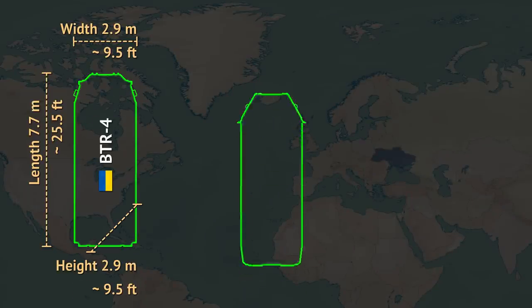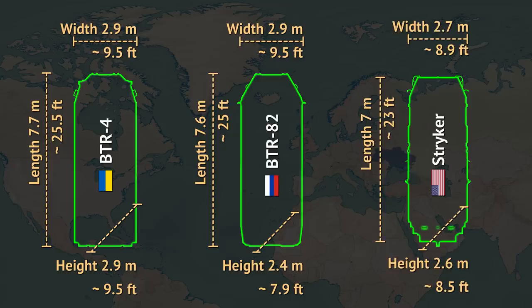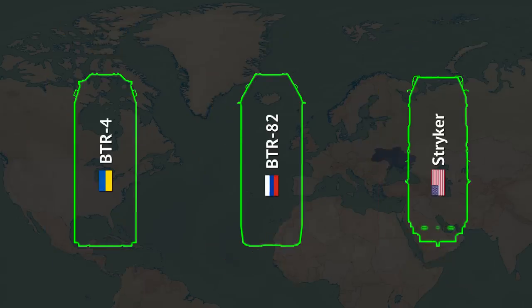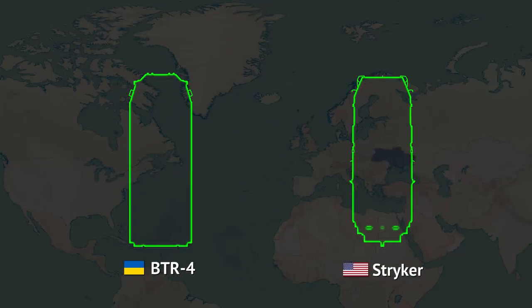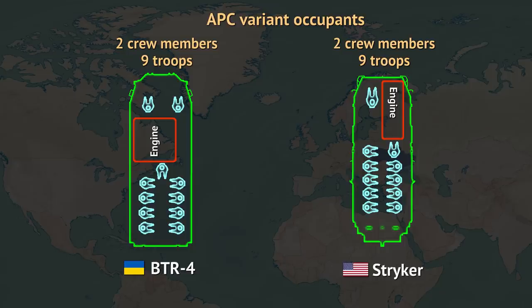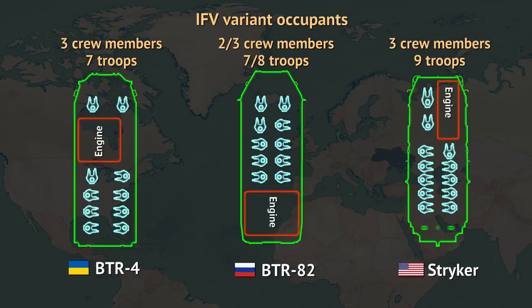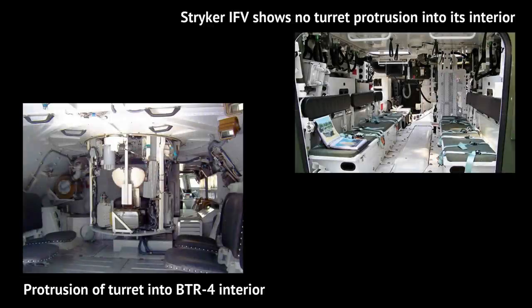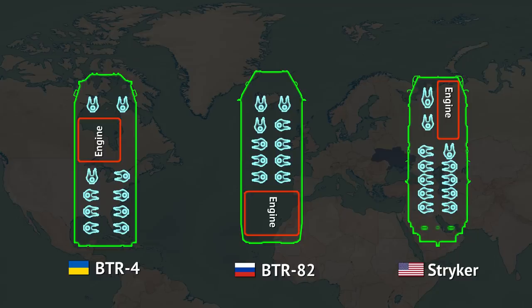The Ukrainian vehicle is quite similar in dimensions to the Russian BTR-82, though it is higher. While that presents a somewhat bigger target, it also means the troop compartment is roomier. Both vehicles share the same ground clearance, while the US Stryker is somewhat more compact with slightly better ground clearance. The BTR-4 is roomy enough to hold nine troops in its infantry carrier role — the same as the Stryker — though that number falls to seven when configured with an unmanned turret and a gunner. In the BTR-82, the squad leader is also the vehicle commander, so when he leaves with the squad, the BTR-82 is left with just a driver and gunner. The US Stryker's remotely operated turret in its IFV variant does not take up internal space, and its compact engine allows housing an additional gunner crew member without losing infantry seats.